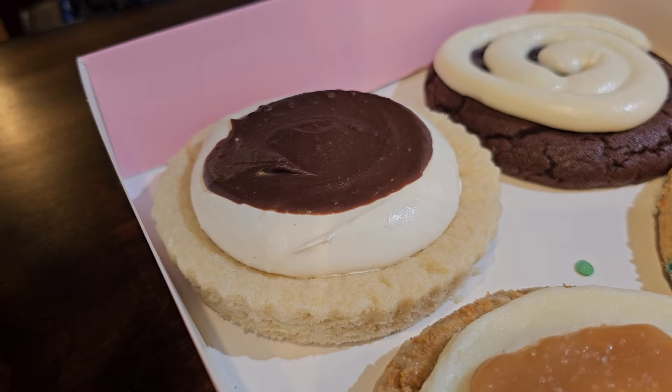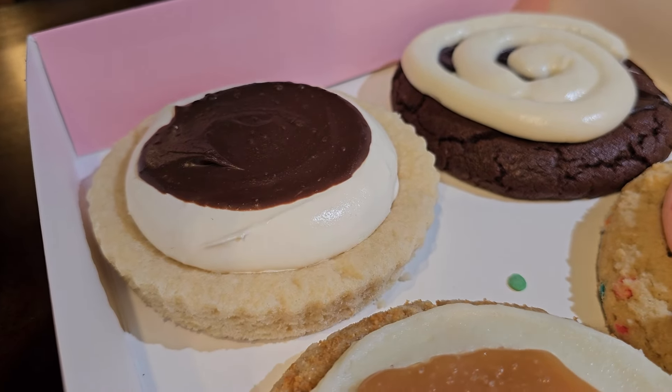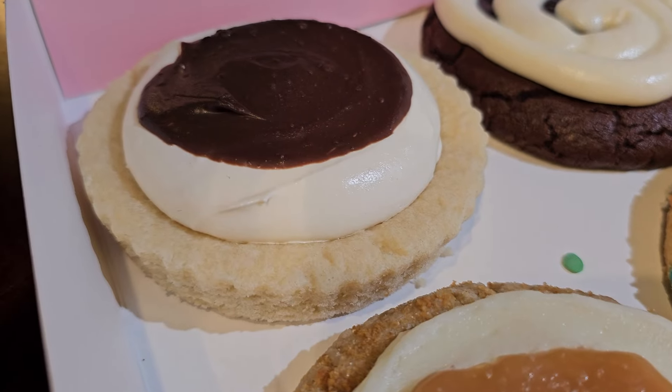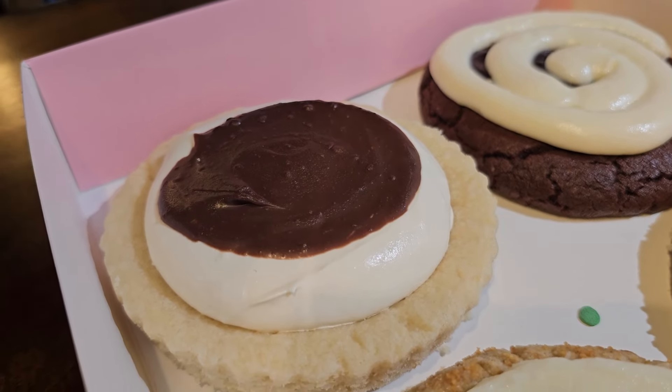All right, first cookie on the list this week is Boston Cream Pie. This is a buttery pie cookie topped with a tasty vanilla pastry cream and a rich chocolate ganache on top.